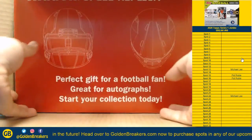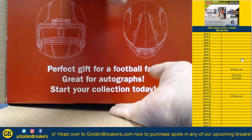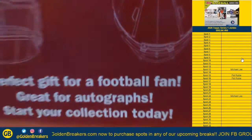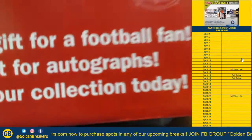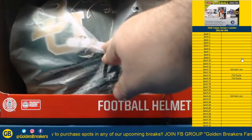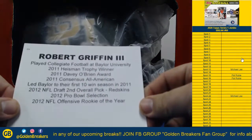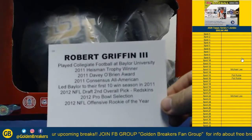Oh fuck. What the... Jesus. Alright here we go. Oh my lord. Welp. Alright, is it a Riddell? It looks like... it is Riddell. Robert Griffin the Third.